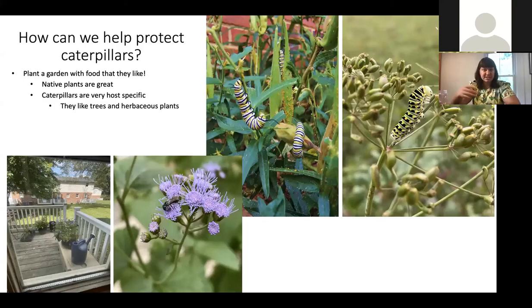Some caterpillars are generalists and will eat a bunch of different tree species, but some are really host-specific — meaning they might eat only one or two things. An example you're probably familiar with is the monarch butterfly: these are monarch caterpillars eating milkweed, and that's why you get those seed packets saying 'save the monarchs' — it's milkweed seed, because monarchs almost exclusively eat milkweed. You can also plant parsley to attract the swallowtail caterpillar, another native species of West Virginia.